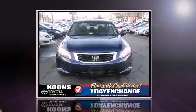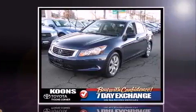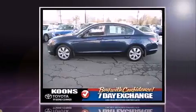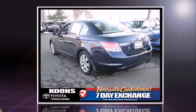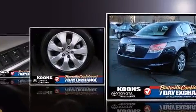Climb inside the 2008 Honda Accord. This four-door, five-passenger sedan still has less than 80,000 miles. Smooth gear shifts are achieved thanks to the efficient four-cylinder engine, and for added security, dynamic stability control supplements the drivetrain.